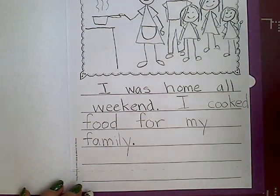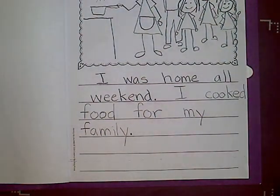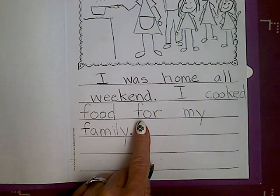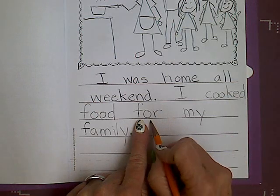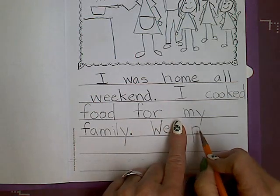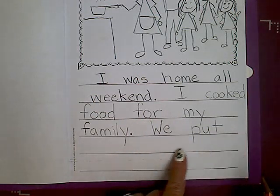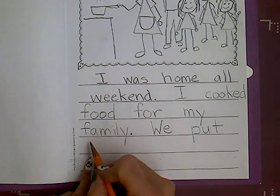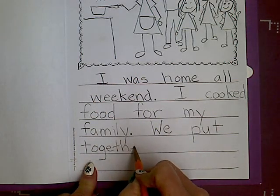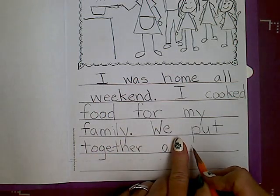I'm going to scoot up my book so you can see more of my writing. I am also going to write another sentence about something that we did. We put — don't have enough room, so I need to go to the next line — together a puzzle.